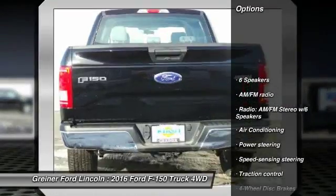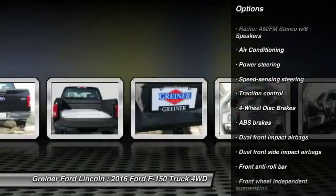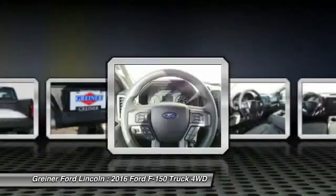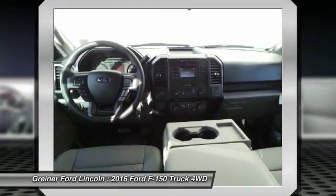Traction control. Dual airbags. Power steering. Air conditioning. Front four-wheel disc brakes. Electronic stability control. Tachometer. Tilt steering wheel. Passenger vanity mirror. Four-piece floor mat set.